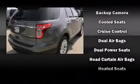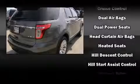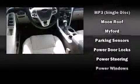Third row seats provide an even greater maximum passenger capacity. Premium sound drives 12 speakers, providing you and your passengers a sensational audio experience.